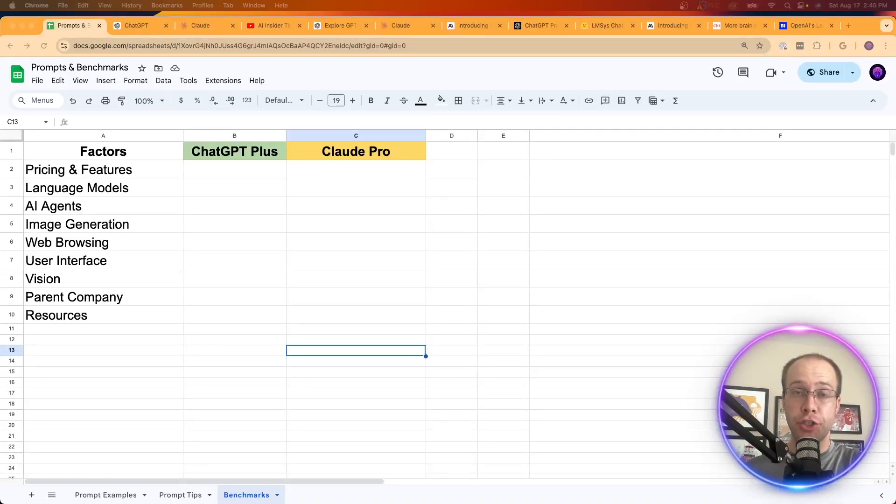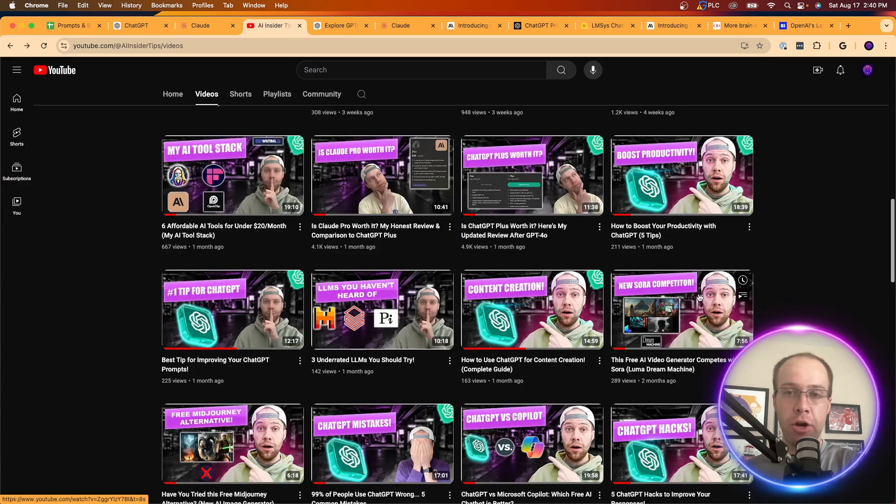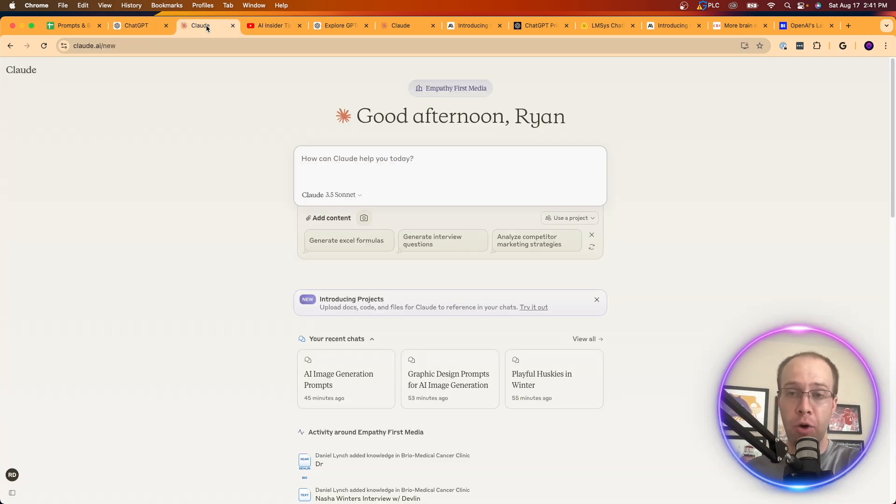Are you wondering if you should invest in ChatGPT Plus or Claude Pro? I'm going to compare ChatGPT Plus versus Claude Pro and look at some important factors to determine which one is better for each individual factor. By the end of this, hopefully you can determine if ChatGPT Plus or Claude Pro is best suited for your individual needs.